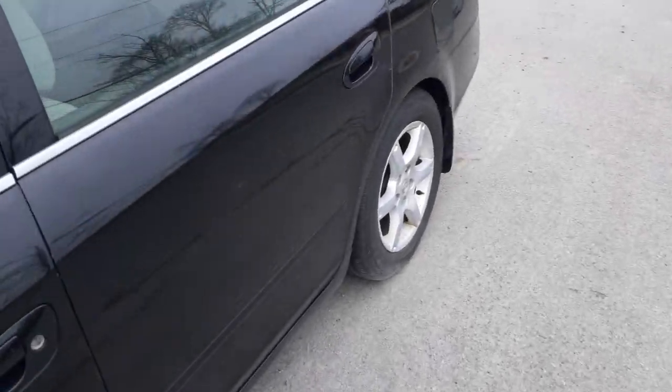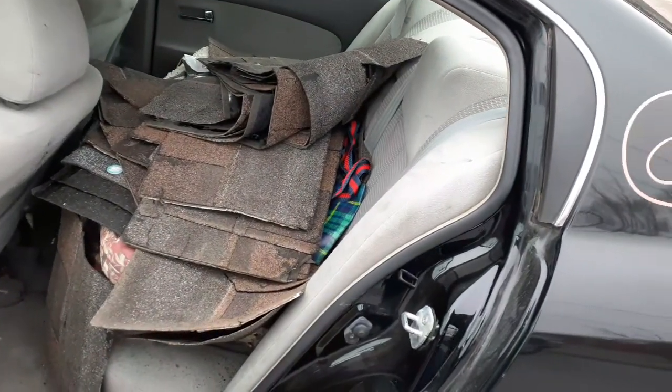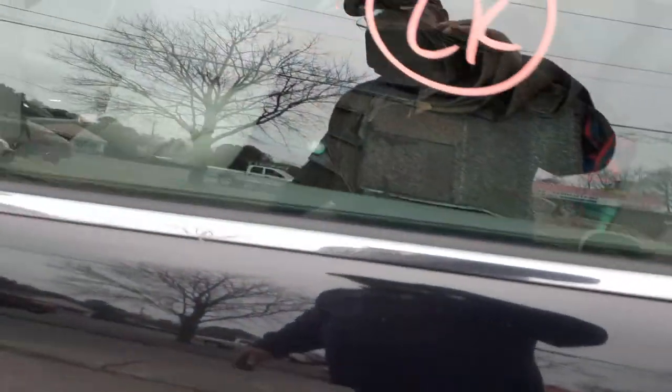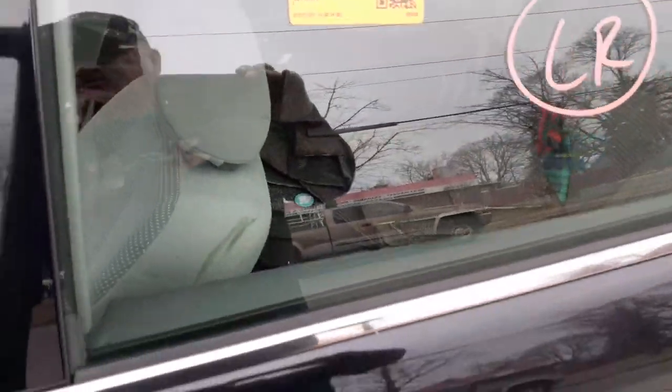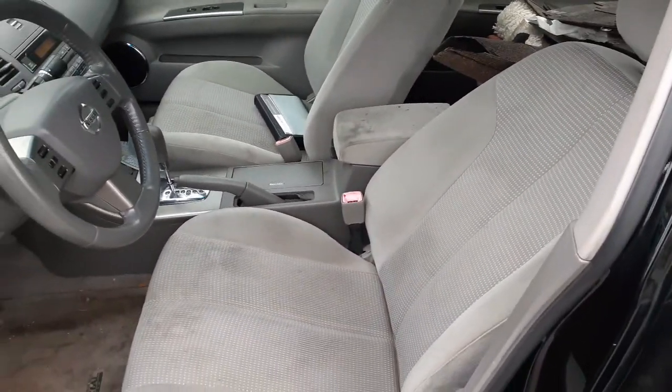Rear seats are no good — there's a bunch of garbage thrown into the car; somebody redid their roof and threw it in. You do have a set of front seats, gray cloth. Interior code on this is K.